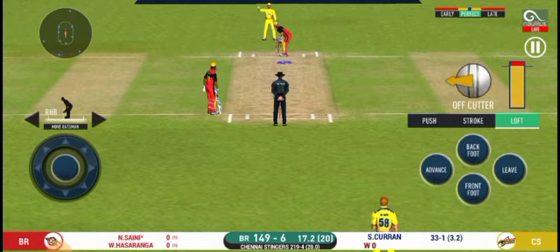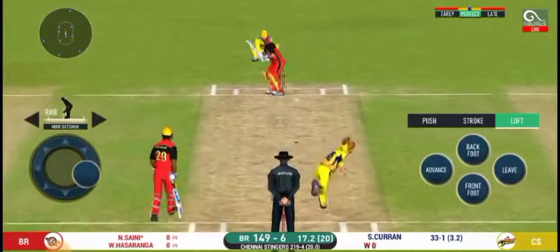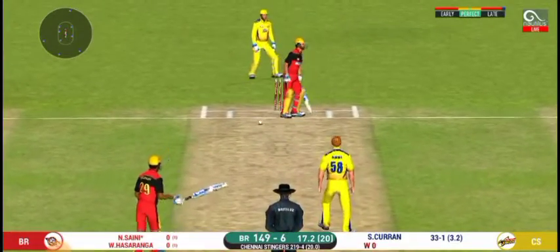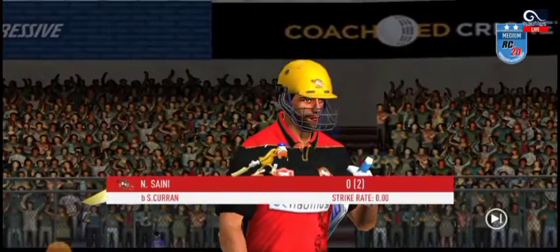He had no option but to go for it at this stage of the match, and now has to walk back to the pavilion.